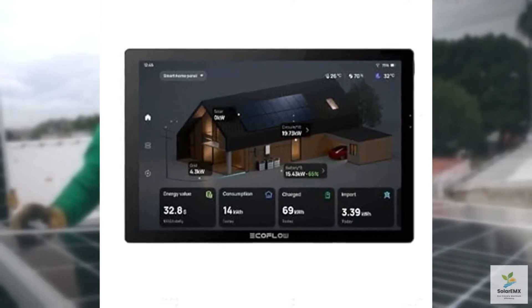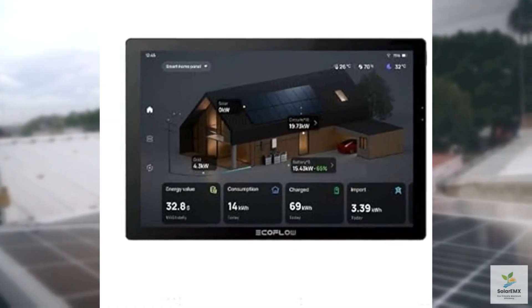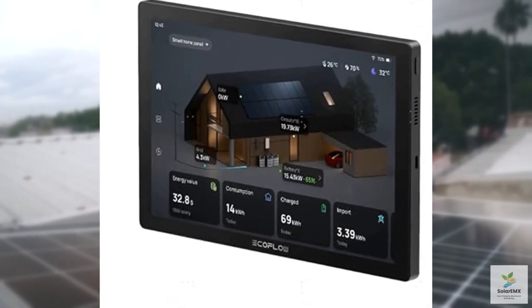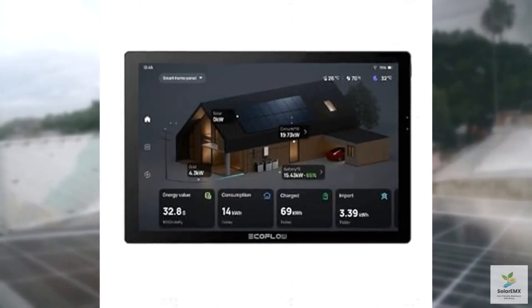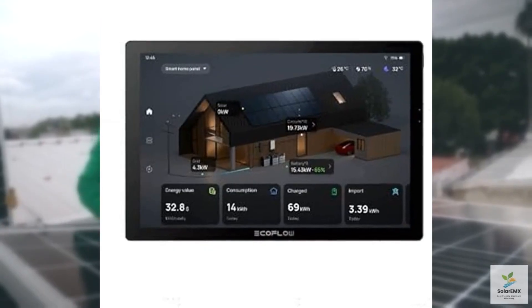Today, we're diving into the EcoFlow Power Insight Home Energy Manager, a cutting-edge device designed to revolutionize how you monitor and manage your home energy usage, especially when paired with the Delta Pro 3 or Delta Pro Ultra Power Stations. This sleek, intuitive system promises to give you real-time insights into your energy consumption, helping you save money and reduce your carbon footprint.